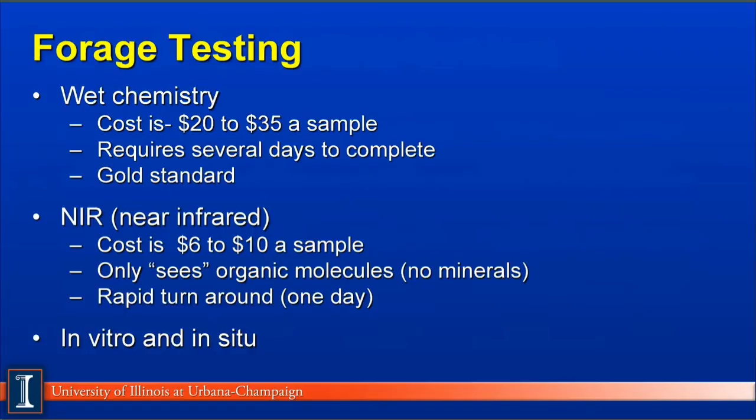Another aspect of the forage system is to test it for its quality. There are about three or four different kinds of tests. The first is referred to as wet chemistry — this is the most expensive of the common field tests, running in the range of $20 to $35 per sample depending on how extensive the test is. This requires several days to complete because it goes through a number of very sophisticated chemical analyses. However, wet chemistry is considered the gold standard, giving very exact answers. For example, Kjeldahl analysis for protein and acid detergent fiber tests would be done with chemicals using either neutral or acid detergent to determine those values.